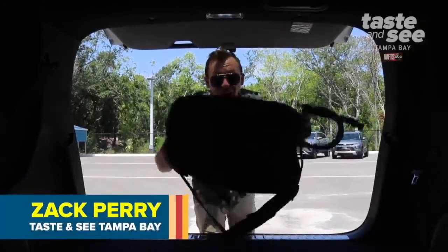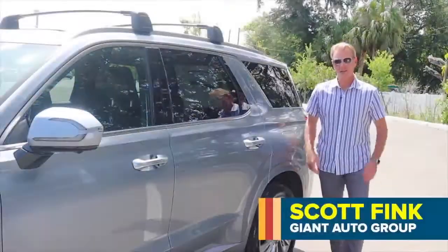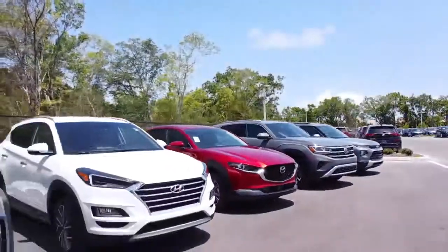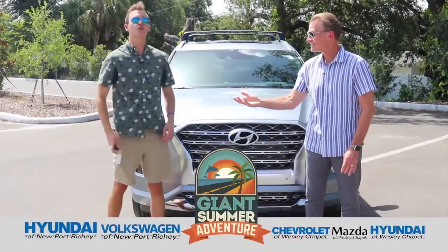Summer has arrived, and Tayson C. Tampa Bay is hitting the road. The Giant is putting you in the driver's seat to the best road trips in Florida. Are you ready for the summer adventure, Zach? It'll be Giant.